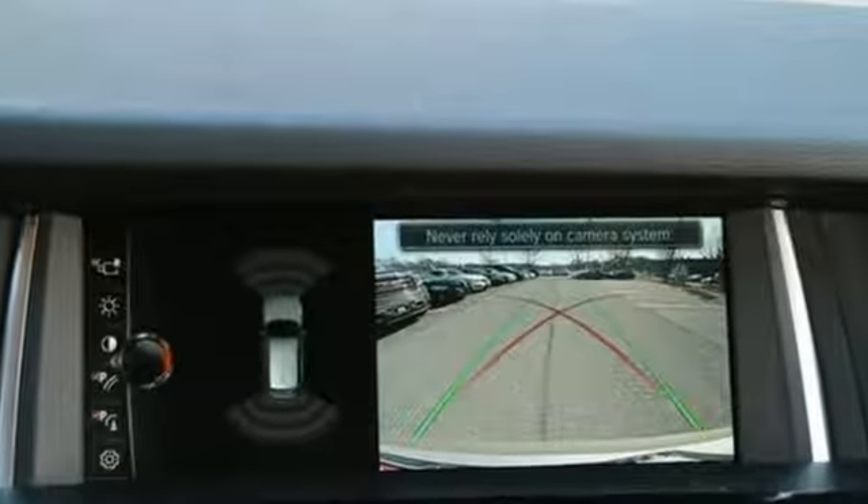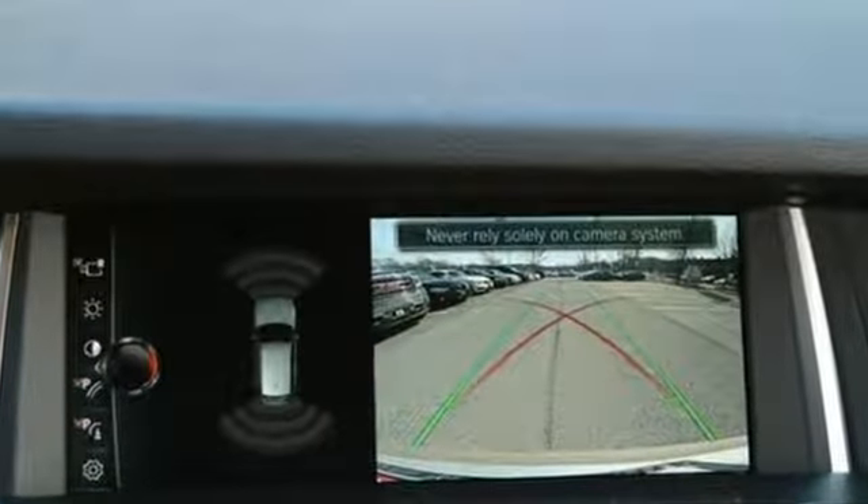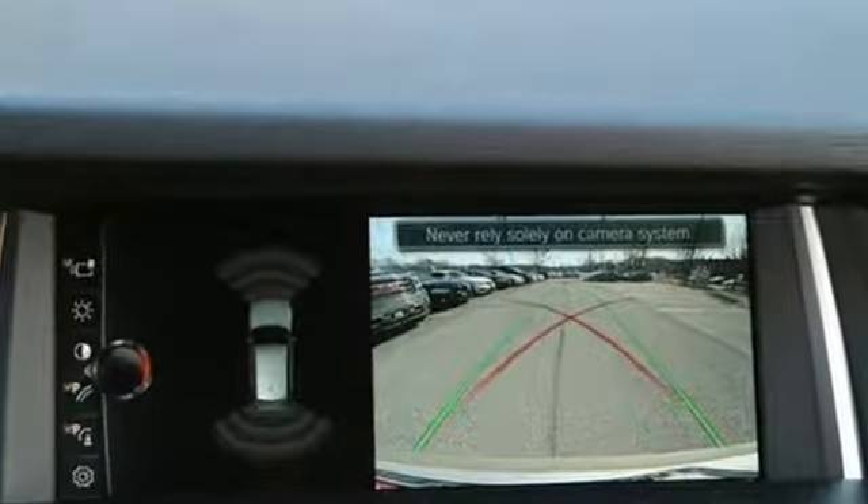Make your drive more active with an 8-speed Steptronic automatic transmission with sport and manual shift modes, and you can also reduce your fuel consumption with driving dynamics control with Eco Pro mode.